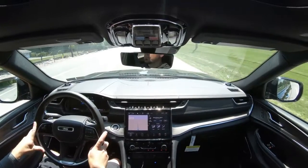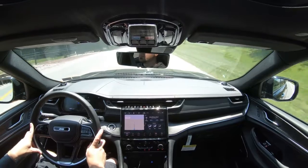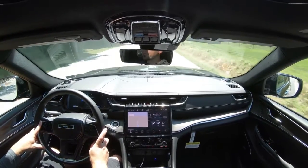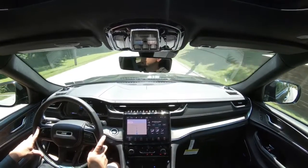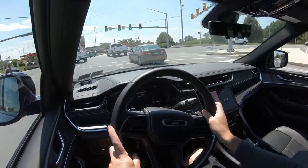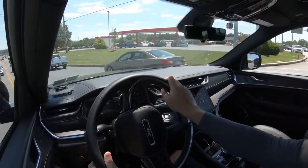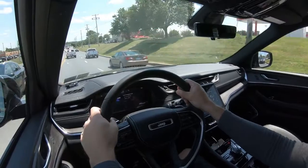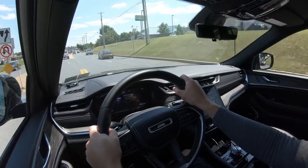As far as steering feel goes, Jeep did a very good job — not too heavy, not too light, right on point. It tends to lean a bit on the heavier side, which I personally enjoy, as it helps point you in the direction you want to go. Steering feels 100% on point in the Grand Cherokee L without a doubt. As far as cabin noise goes, it's perfectly fine. I've been over 50 miles per hour, and with other SUVs you sometimes get wind noise, but not with this one.